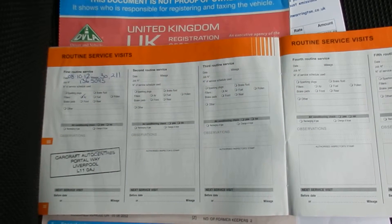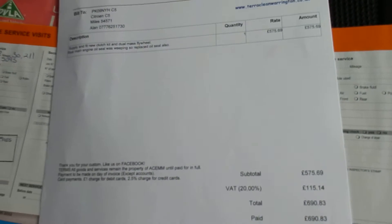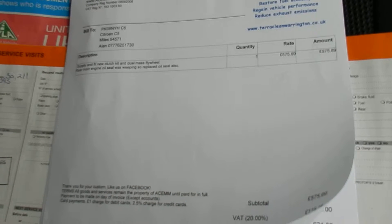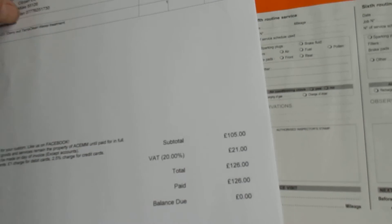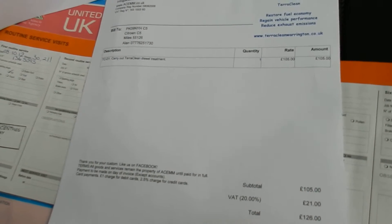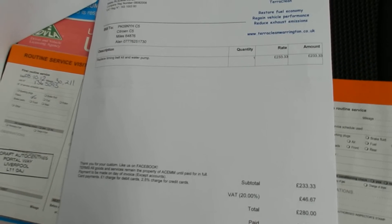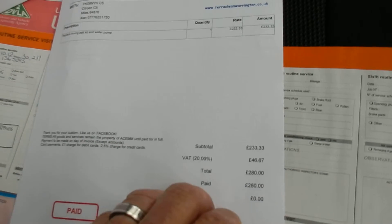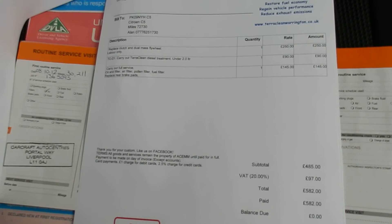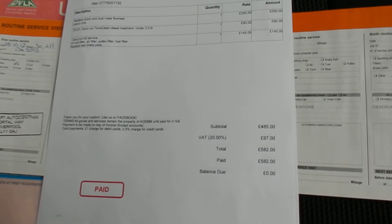The MOT expires 31/05/16. There's an invoice for a dual mass flywheel. Another one for £126 for a Terra Clean diesel treatment. £280 to replace timing belt kit and water pump. Another invoice to replace clutch and dual mass flywheel, and another Terra diesel clean — £582.